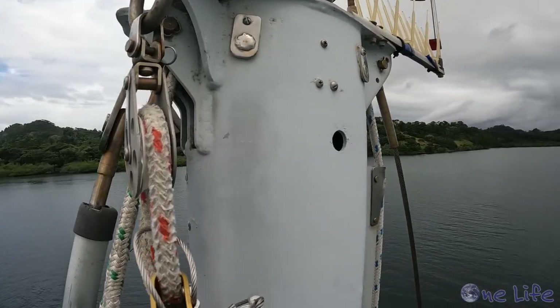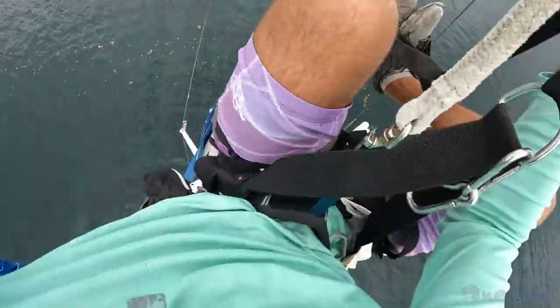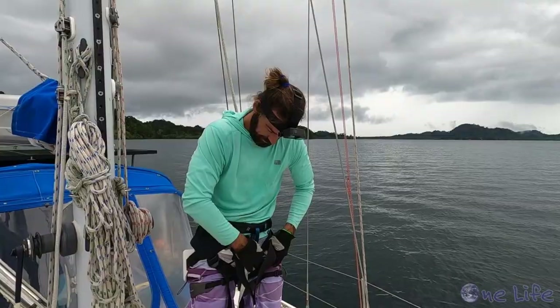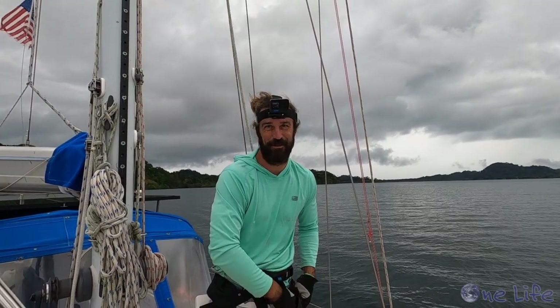I'm just going to give everything else a quick look over while I'm up here — no cracks, no chafing, no wear, no loose hardware — and then I will head back down. It's looking a little stormy, so I think I better get down before the rain comes. Gary got down from the mast just in time.